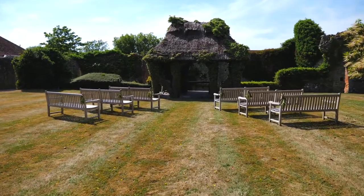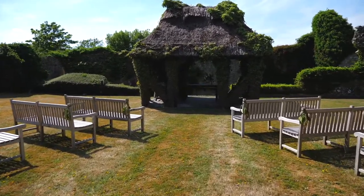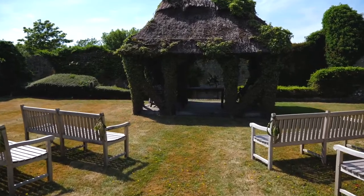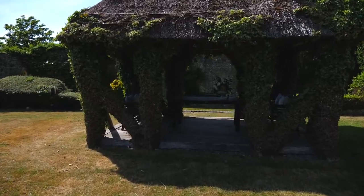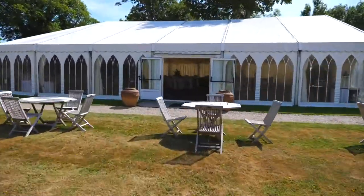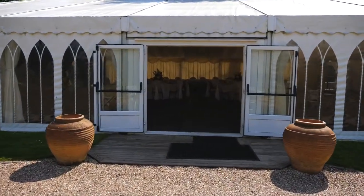Here is the third ceremony area: the beautifully designed and hand-built thatched gazebo which seats up to 120 guests. Protected from the wind by the romantic ruined castle walls, it also makes the perfect backdrop for your post-ceremony drinks reception and canapes.